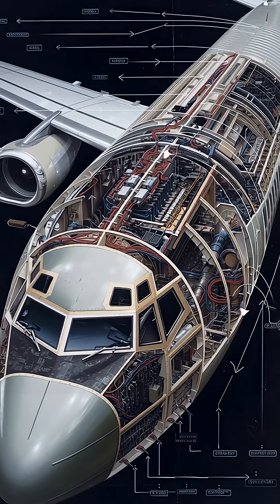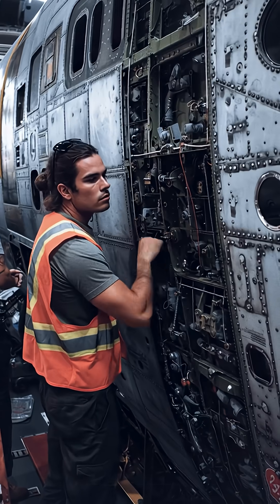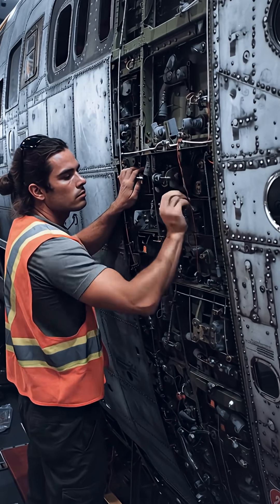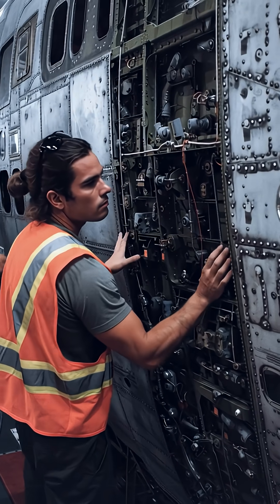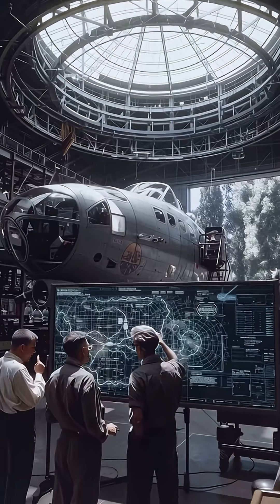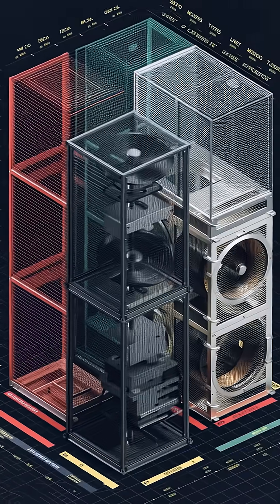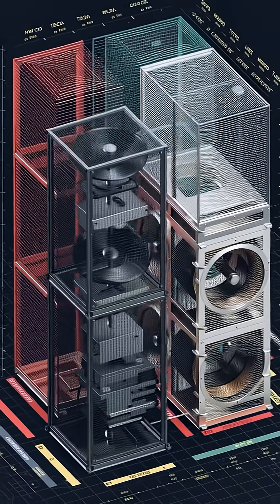Modern aircraft are essentially flying Faraday cages. Their aluminum, or otherwise conductive, outer skin forms a continuous shell that channels electrical current around the exterior and safely out, usually via the tail, while the cabin and electronics inside remain shielded from charge.